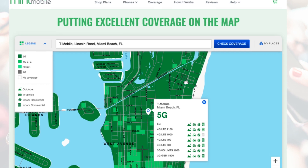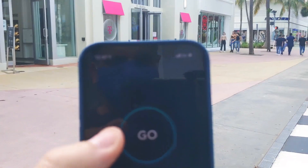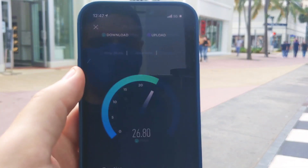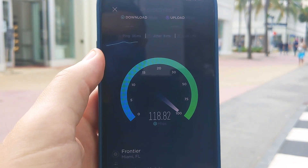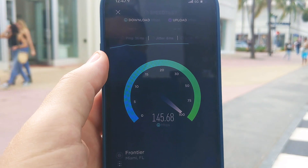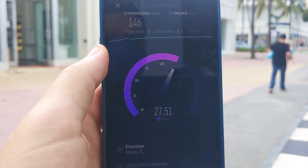Before I went home I had to walk back to Lincoln Road and the T-Mobile store for one last test. I'm in a slightly different spot, but I wanted to see if I could get another 300 megabits per second download speed. This time it was about half that — closer to 150 megabits per second download speed.